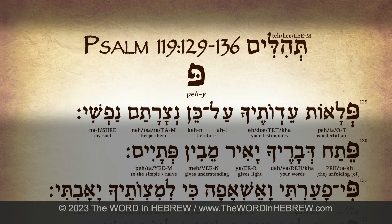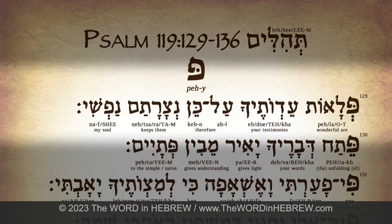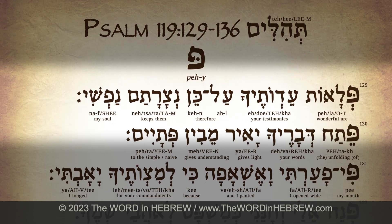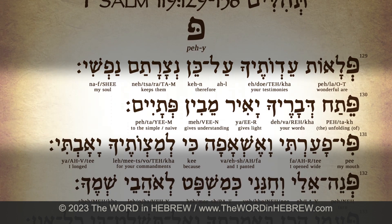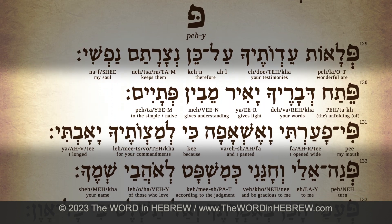Psalm 119 verses 129 to 136 in fluent Hebrew — Pey: פלאות עדותיך, על כן נצרתם נפשי. פתח דבריך יאיר, מבין פתאים.